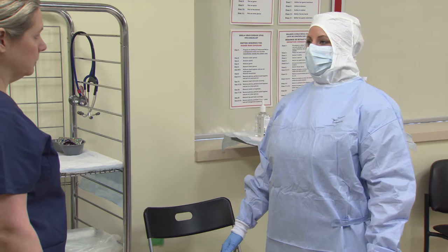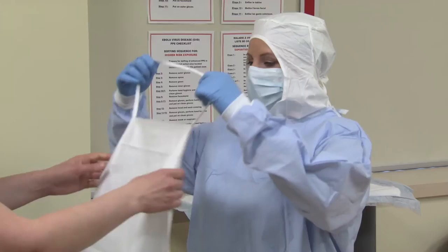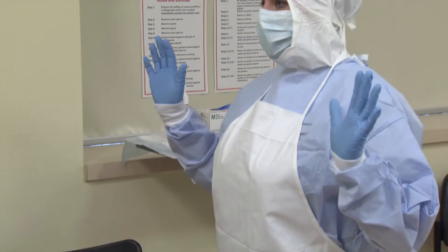Step nine: put on fluid impermeable apron. Don the apron to the front of your body for additional protection against exposure to patient blood or bodily fluids. The trained monitor ties the apron slightly adjacent to, but away from, the gown ties to ease doffing. Do not tie the apron at the front.